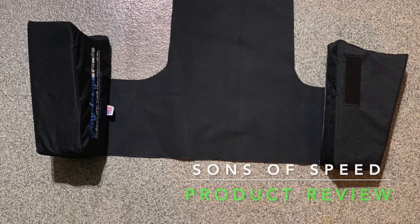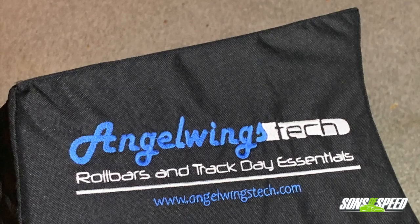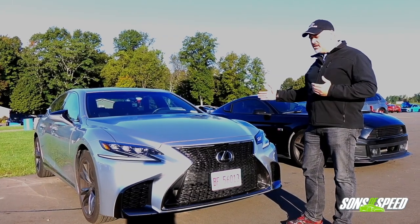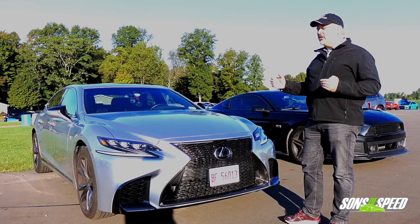You're probably looking at your screen right now and saying to yourself, what the heck is that? This is called a portable seat bolster system and you use it at the racetrack when the car you're going to drive doesn't have well-bolstered seats. We recently took a Lexus LS 500 to Gingerman Raceway, and being that this is Lexus's top-of-the-line luxury car, we got ourselves this device called an Angel Pad from a company called Angel Wings Tech.